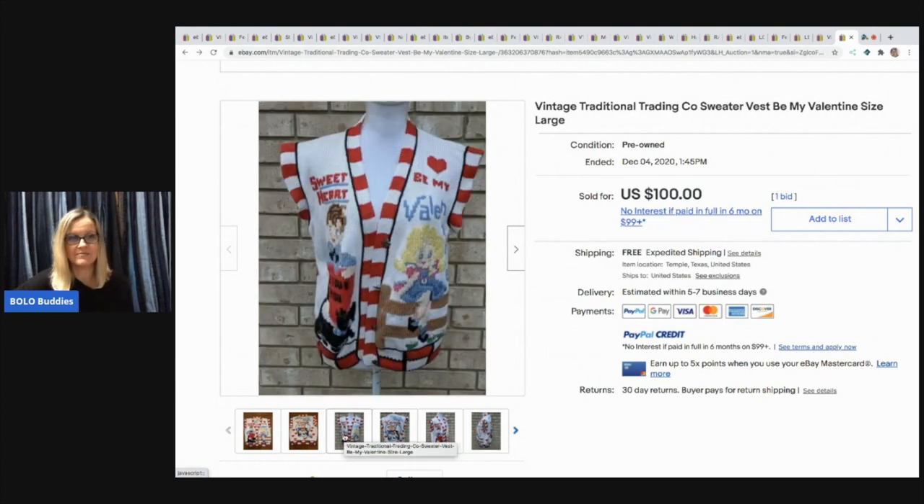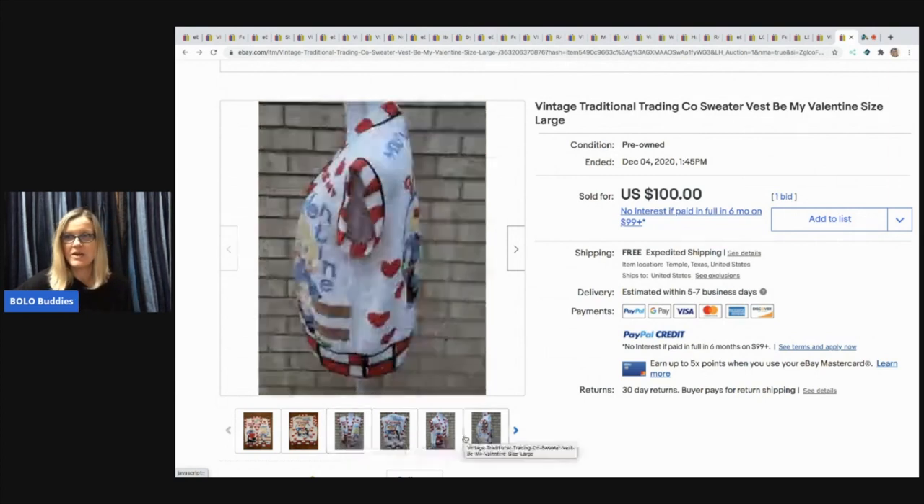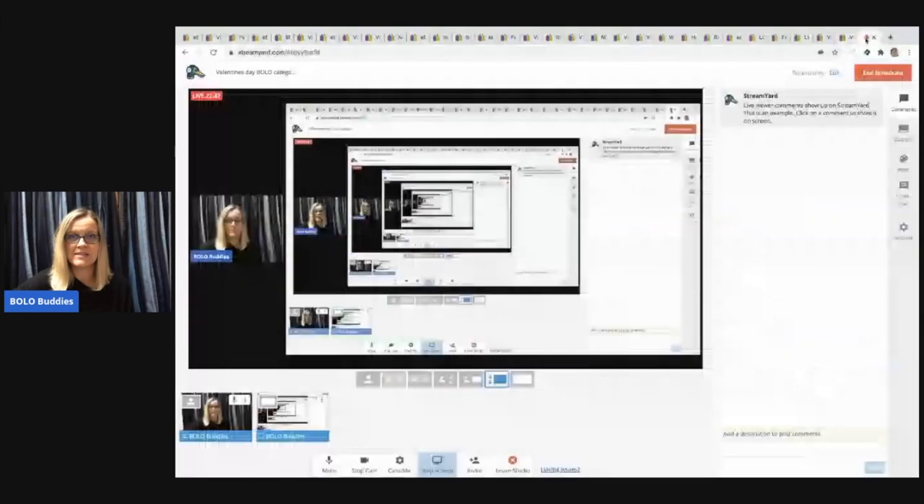Alright, what do you think about these Valentine's Day BOLOs? Do you have a Valentine's Day BOLO that you've sold in the past that you'd like to share? Please put it in the comments. Check out one of my other BOLO videos — tons of them on this channel. Be sure to check out the description, like, comment, share, and subscribe. Thanks for watching!